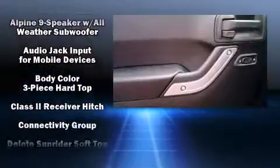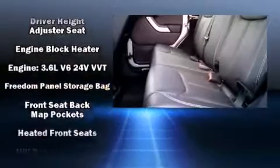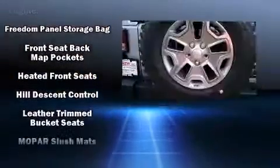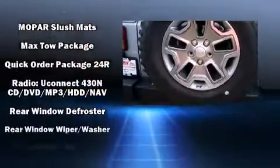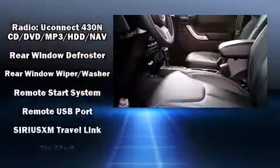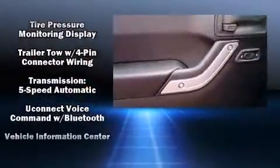Passenger security is always assured thanks to various safety features such as dual front impact airbags, integrated rollover protection, traction control, a panic alarm, and four-wheel disc brakes with ABS. Brake assist technology provides extra pressure when applying the brakes.